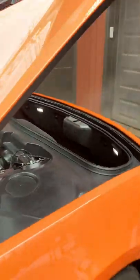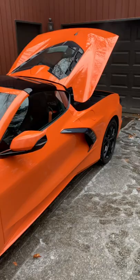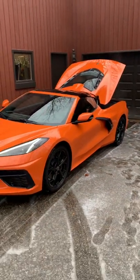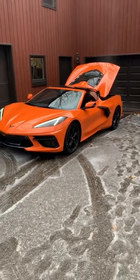I did a full review on this car — you can check it out right here — the 2022 Chevrolet Corvette C8 mid-engine supercar. Oh my gosh, it's a thing, guys, it's a thing.